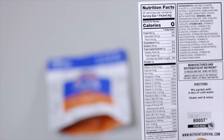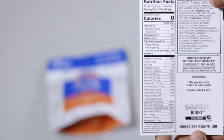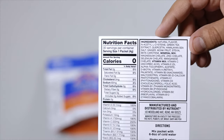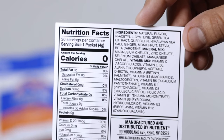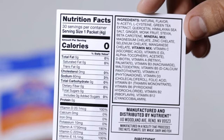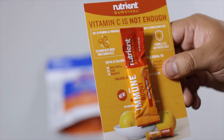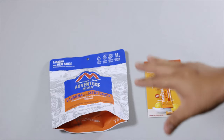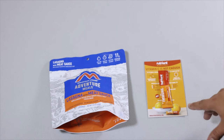There's the back if you want to check out the full vitamins and nutrients list. We're going to start with the lasagna, prepare it, and then try the immune booster — so let's begin.